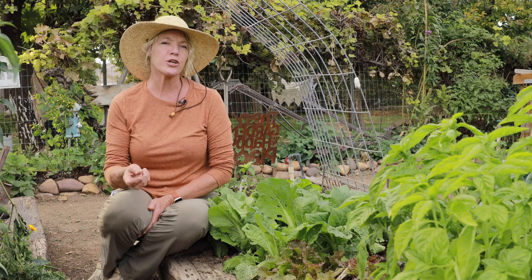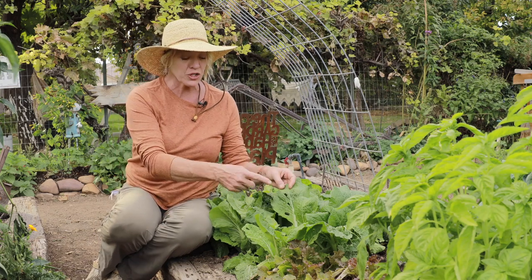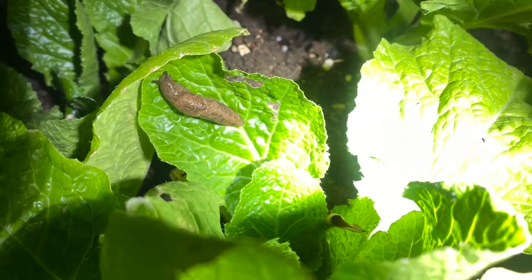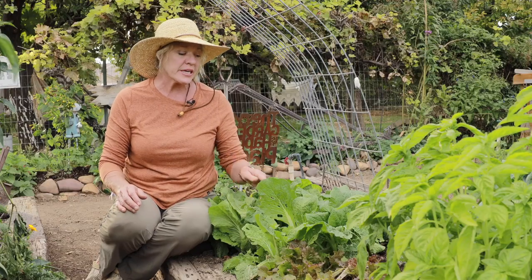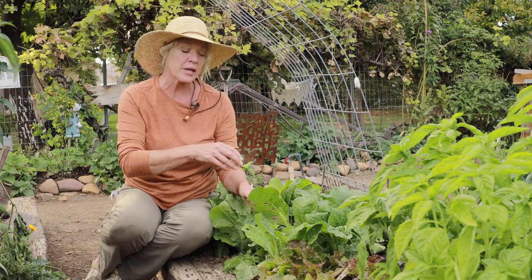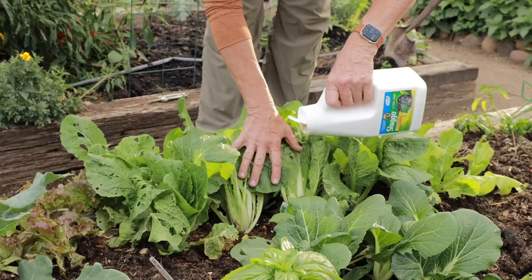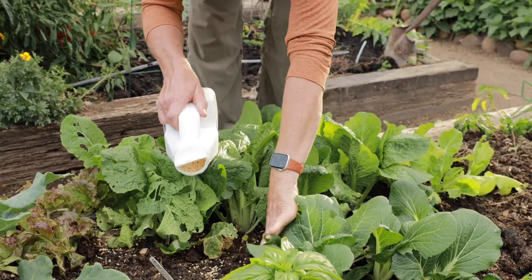Even though the temperatures are starting to get cooler, the slugs and snails continue to ravage your greens. Be on the lookout and watch for edges being eaten — even look out at night to see if they're on the leaves and then you can hand pick them off. During the daytime you can water and that'll bring them up, or just look around the base of your plants. Another option is to sprinkle Sluggo around them and that really annihilates them pretty quick.